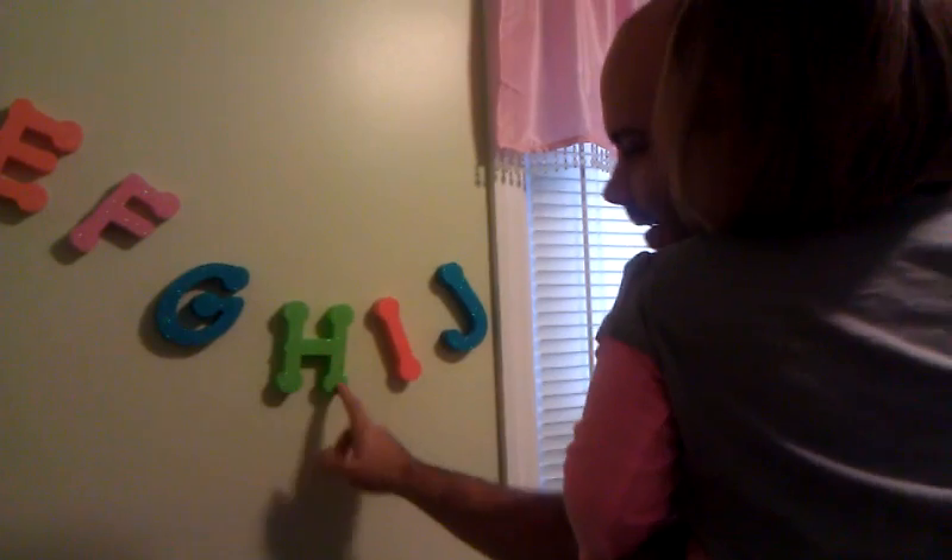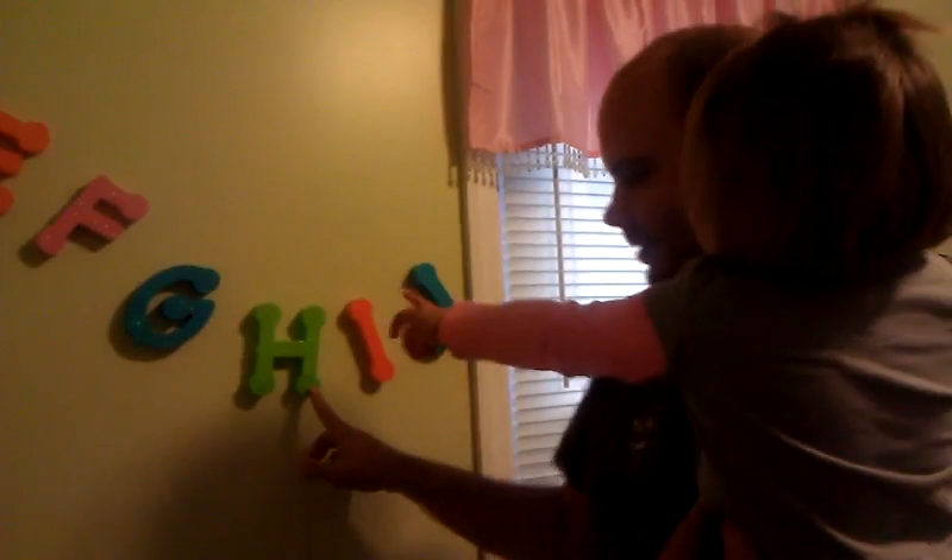What's this one? T. Very good. It's G. H, I, J. J. Very good.